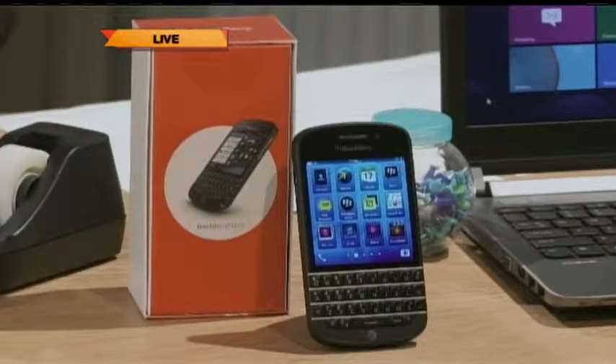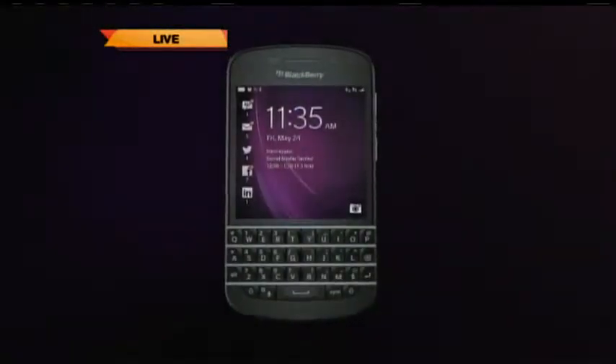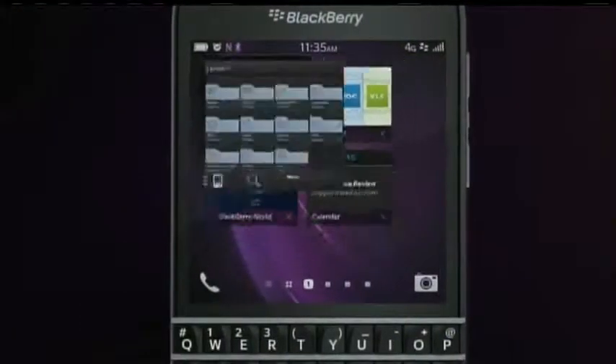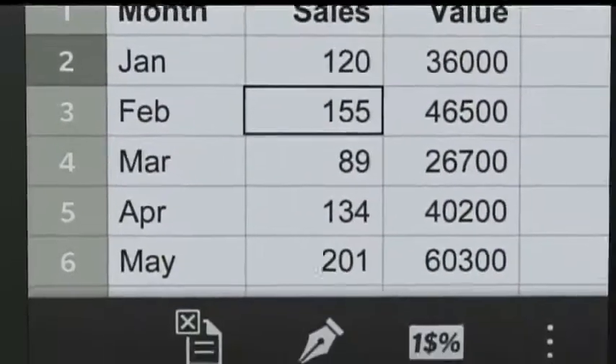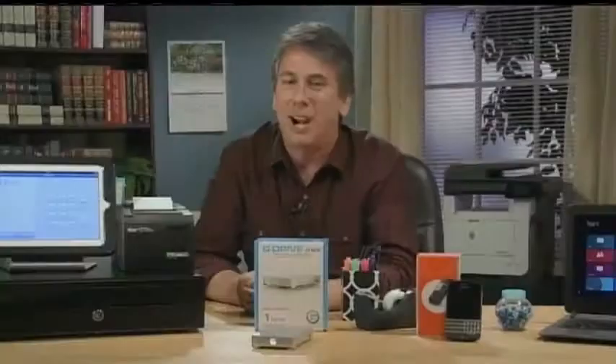A lot of people love the keyboard on their old BlackBerrys. The just-released Q10 brings it back. It also has BlackBerry Balance, which encrypts your work data and keeps it separate from your personal data. You can switch between the two with a simple swipe. Using the BlackBerry Hub, you can peek in on your updates on your social networks and your conversations.